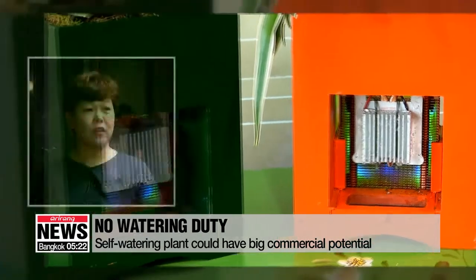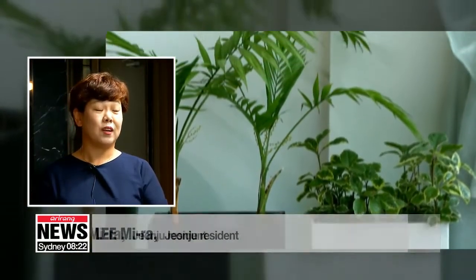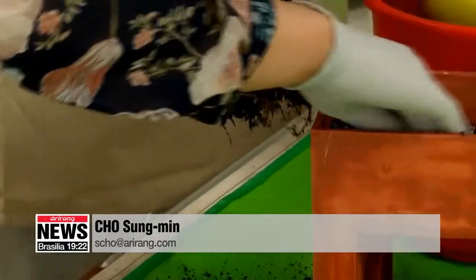As a person who loves plants but frequently goes out of town, I would love to have these pots since I wouldn't have to water them. The administration says they are currently working to lower the production cost of the pots.